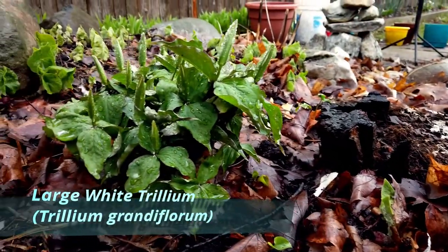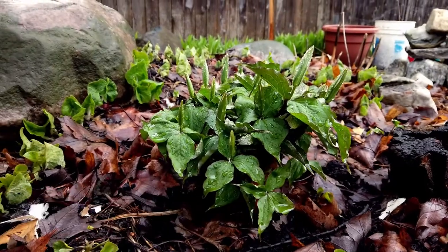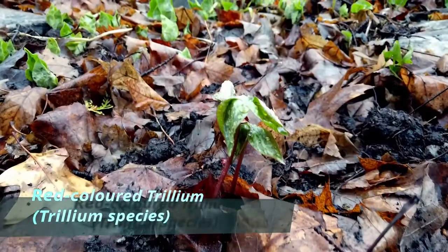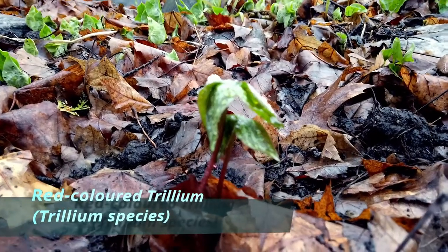And some large flower trillium. And this is a red trillium. Don't think I've actually seen it in bloom yet.